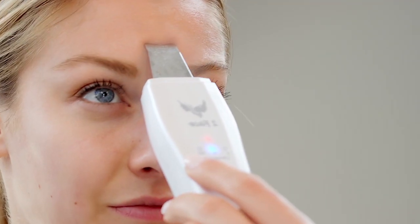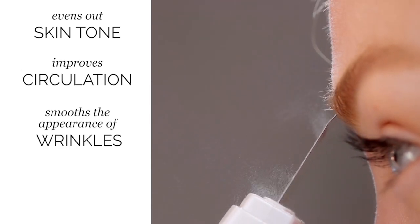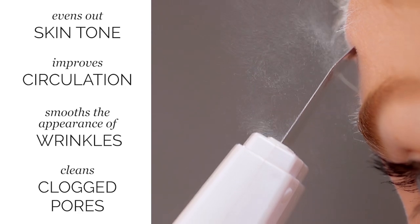By recreating the effects of a pricey spa treatment, this device uses ultrasonic technology to even out the skin tone, improve circulation, help smooth the appearance of wrinkles, and clean clogged pores.